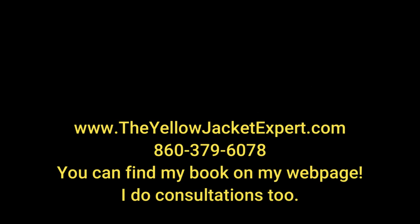I'm the Yellow Jacket Expert. Give me a call if you've got a problem with carpenter bees. If you don't live in or around Connecticut, I do consultations. You can also buy my book — 'The Yellow Jacket Expert Reveals All His Secrets: The Definitive Guide to Organic Stinging Pest Control.' I have a chapter devoted to carpenter bees.